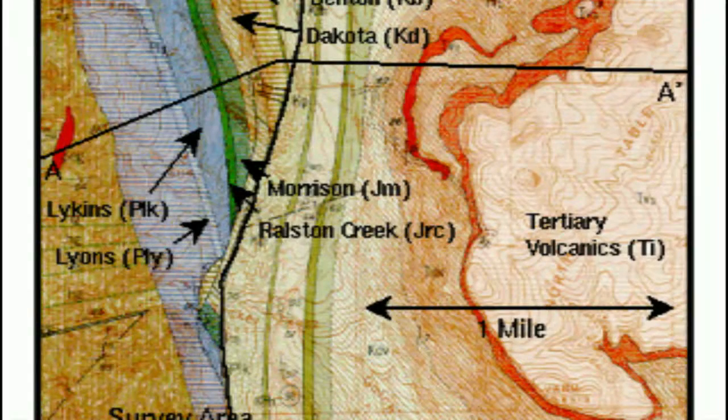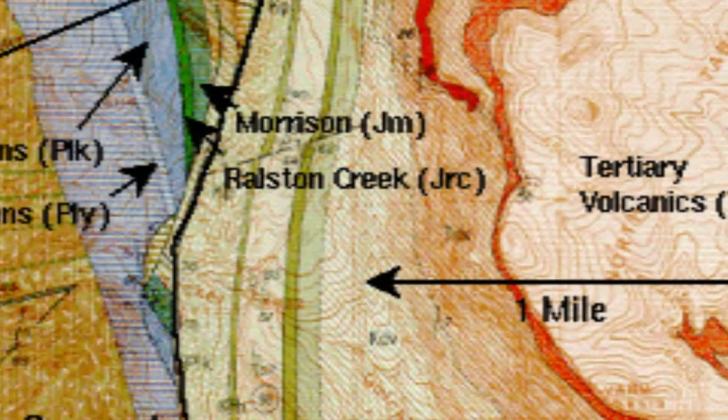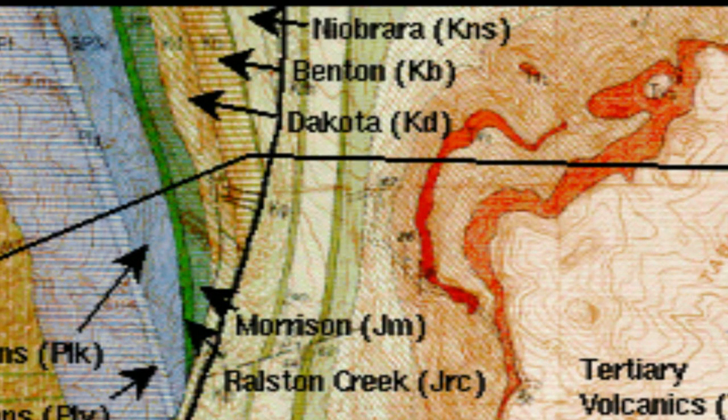First, we need to leave our usually traveled trail and jump all the way to the north side of this mountain. A study by Harold Drews in 2008 showed that a swath of basaltic rock enters the mountain at this location, just below the cliff-forming units that cap the mountain.